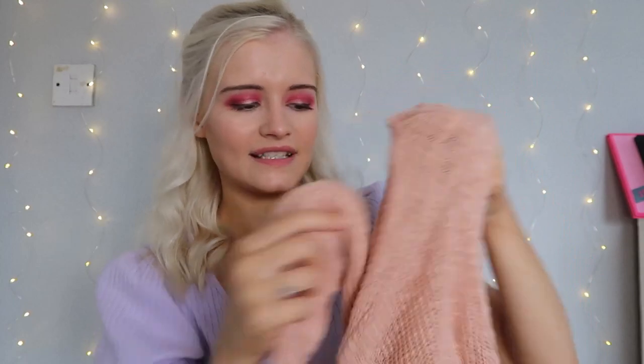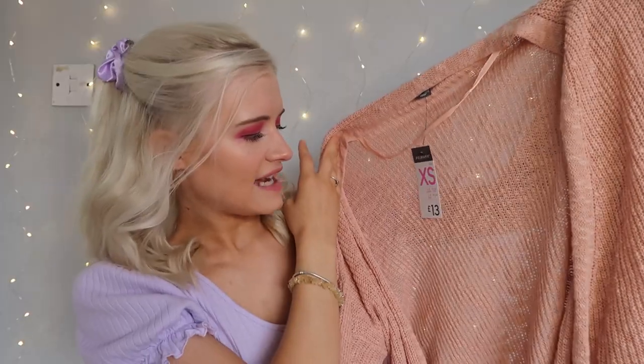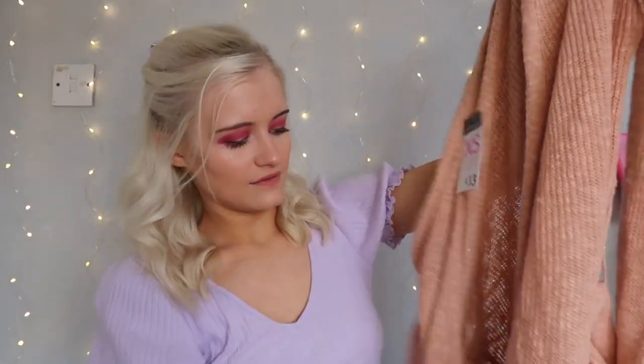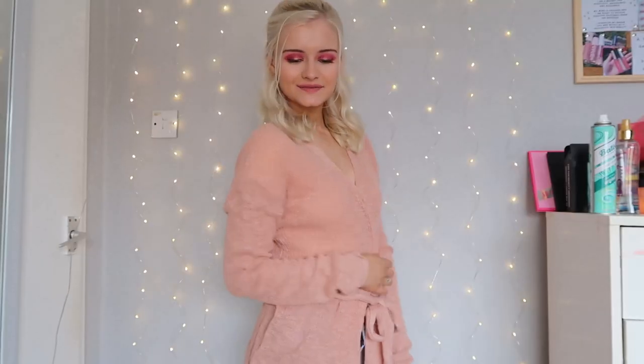The next thing I picked up was a lovely knitted cardigan. It's a loose knit in pink — they also had green, black, and white. I got it in a size extra small for only £13. It has a tie front, but you can remove that if you prefer. It'll be a nice cardigan to just throw on when it's a bit windy but the weather is otherwise nice.